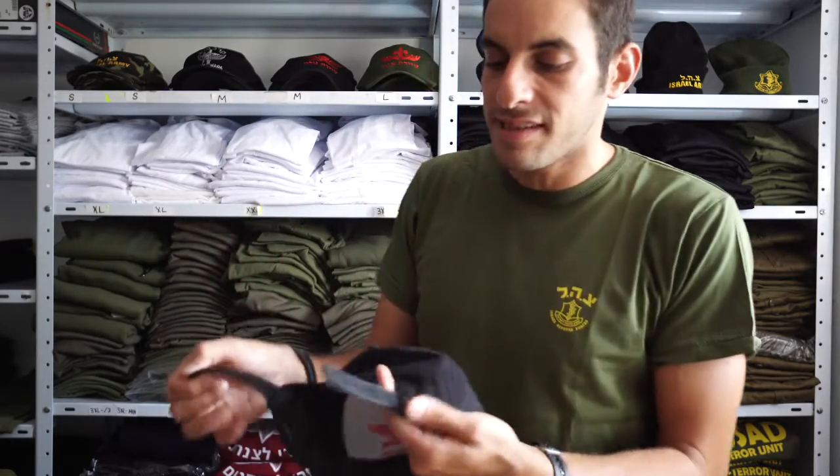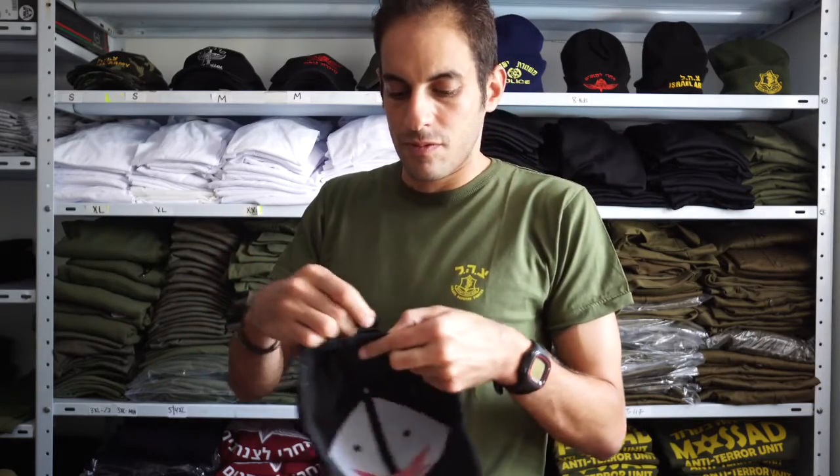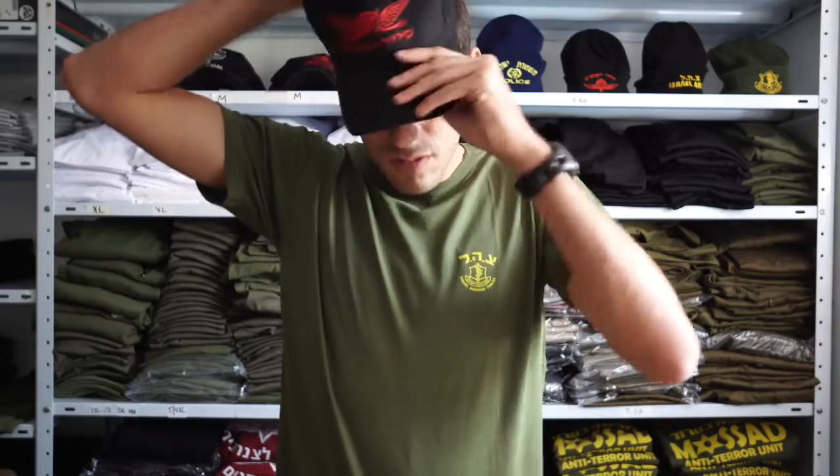You can easily adjust the size of the hat with a velcro strap for bigger or smaller use. The hat has an anti-sweat layer that soaks up all the sweat during sports activities. This is a great hat for any outdoor activity, sport activity, and obviously military activity.